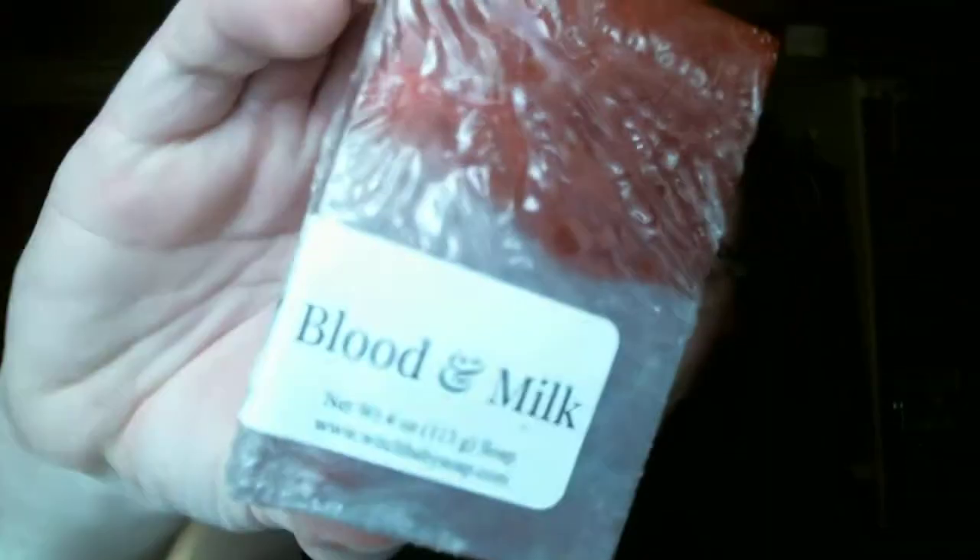Then I got the Blood and Milk Soap. I've been wanting this soap for a while, but it kept selling out on the website — it was still sold out. So it looks like this, and this one is blood orange and coconut milk. I don't get a whole lot of the orange; I get mostly coconut milk, so it's like a sweet, sweet smell. I really like that.